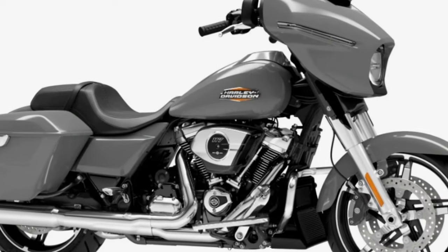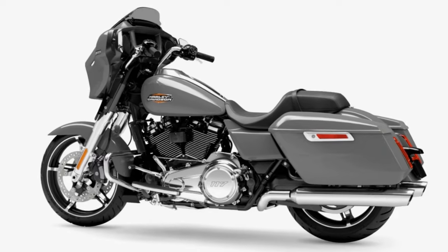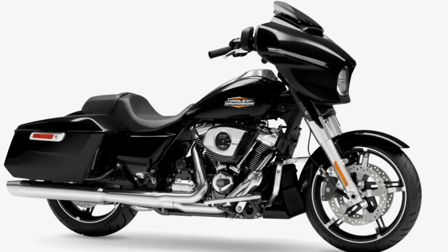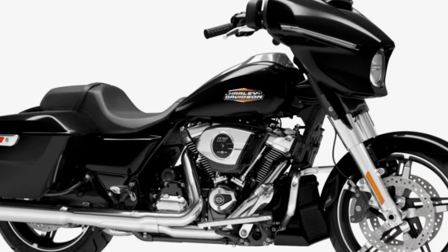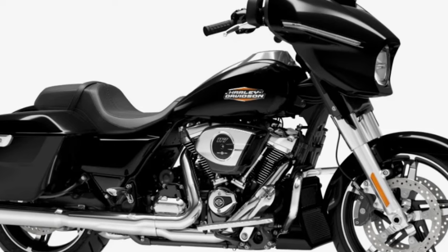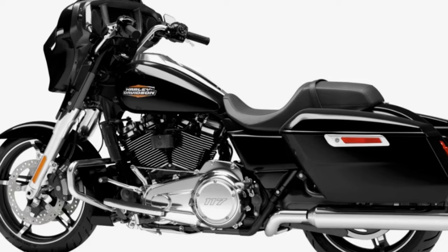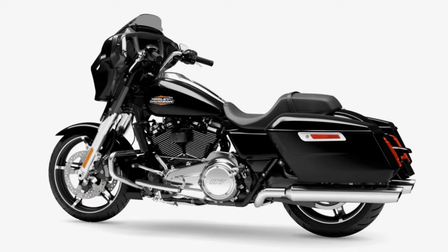Billiard gray is available and doesn't cost you any extra money. Vivid black is an additional $750. Keep in mind we are saving so much money compared to the ST 117 from last year — that was almost $38,000 and right now we are paying around $32,000 — so paying an additional $750 for vivid black is quite reasonable.